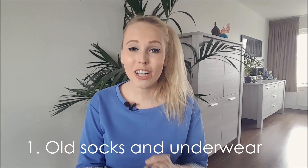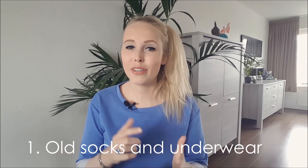We're going right into it with this one. Get out all your underwear and your socks and get rid of the old ones — the ones with holes in them, the ones that don't fit anymore, the ones that are uncomfortable, and the ones that you never wear anyway. It's gonna feel great, easy peasy.